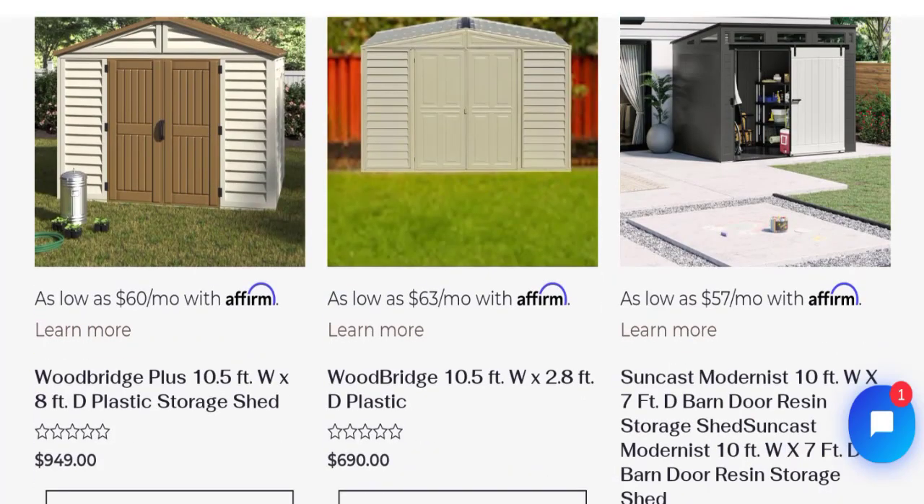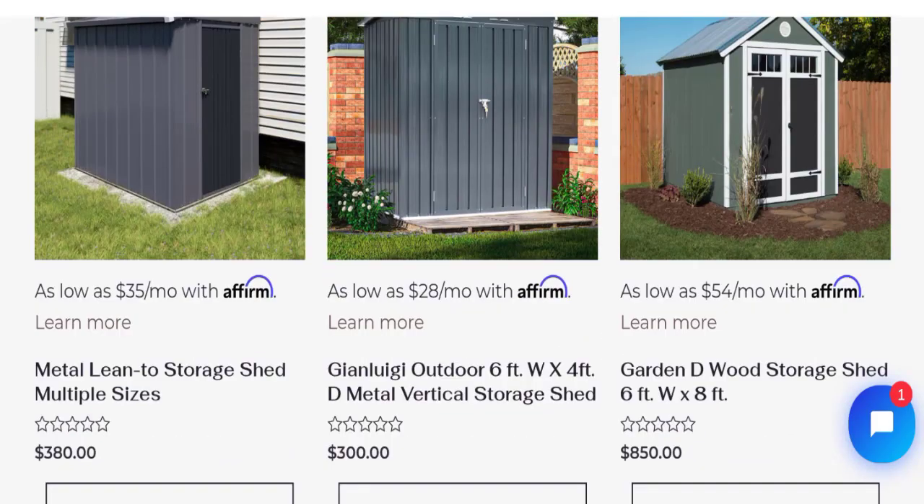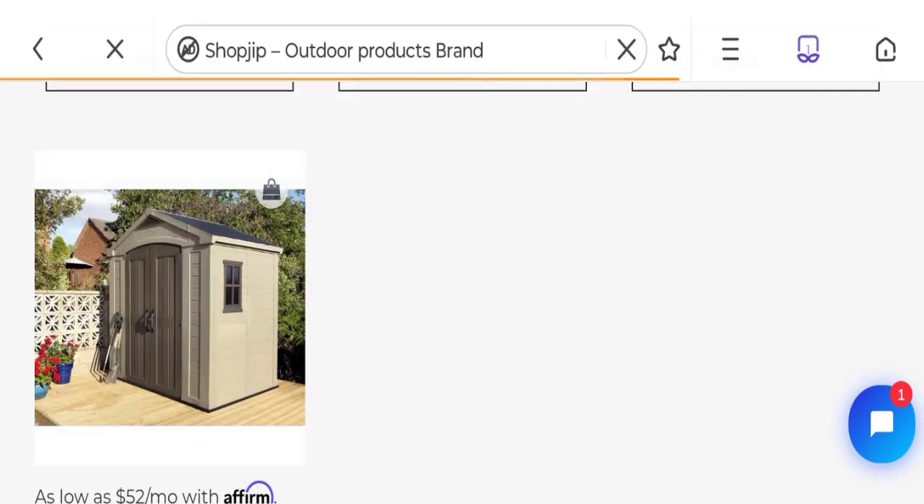So let's go on this website. This is an online shopping portal which is offering various types of storage sheds, like a Woodbridge storage shed, metal storage shed, premium metal storage shed, metal link storage shed, multiple sizes, and many more. You can check any product description.